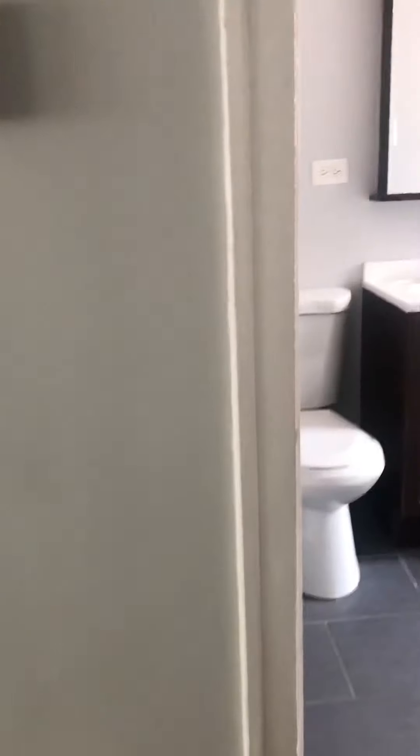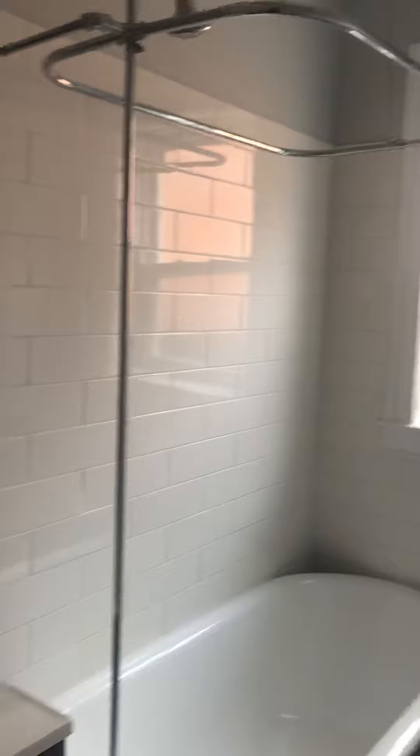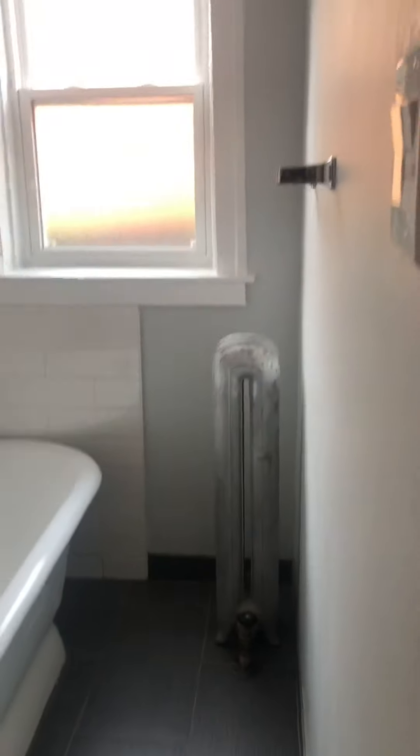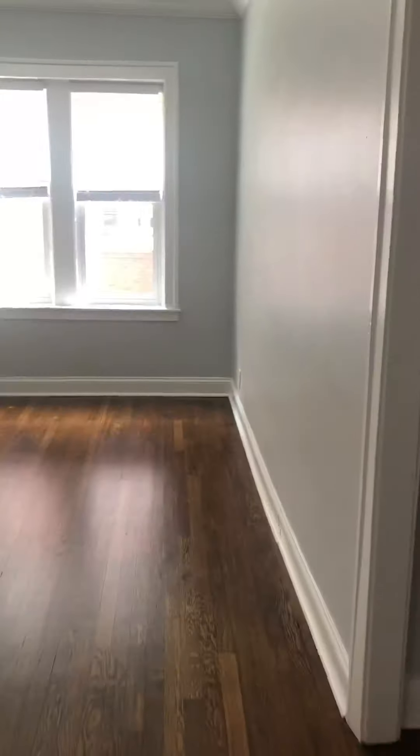And into the bathroom — vintage tub. And then back out into the living area.